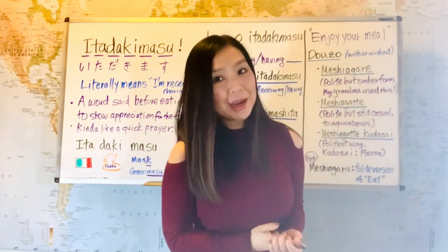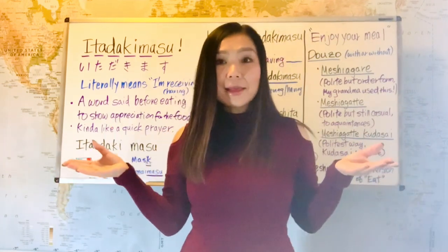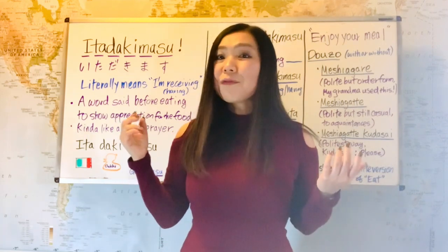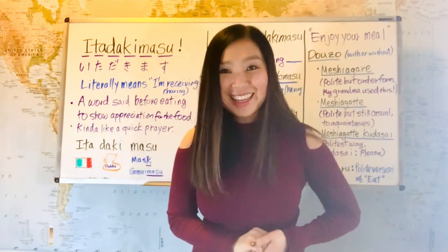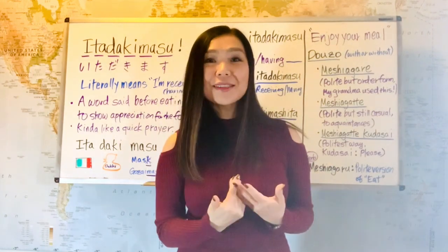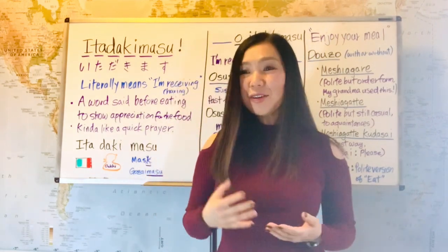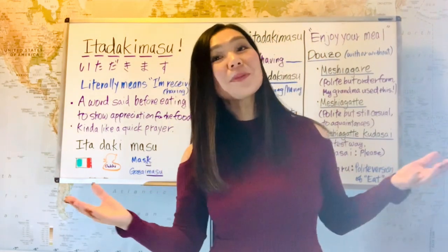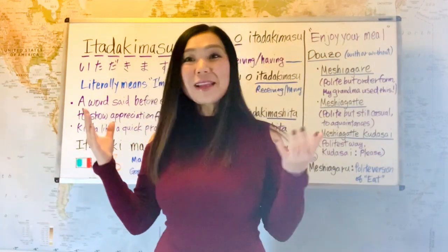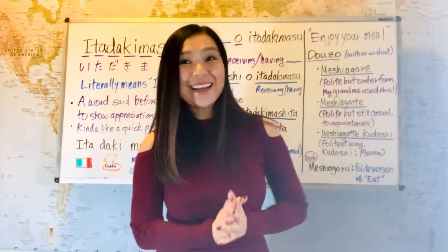So it's kind of like a quick prayer. You know, at some households they hold hands and say a prayer before eating — it's kind of like that, but a very quick version of it. And we are not exactly religious in Japan, but I would say we're conveniently religious. On Christmas Day we go to church and pray, and a week later on New Year's Day we go to a temple or shrine to pray. So we are flexible when it comes to religion.